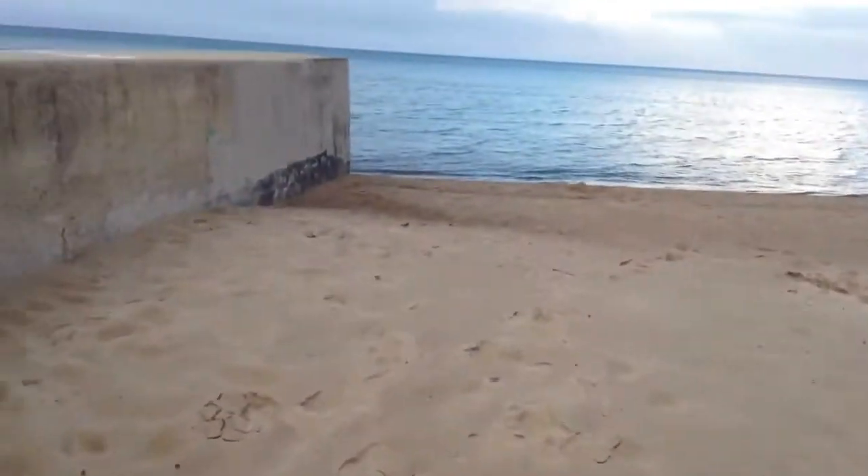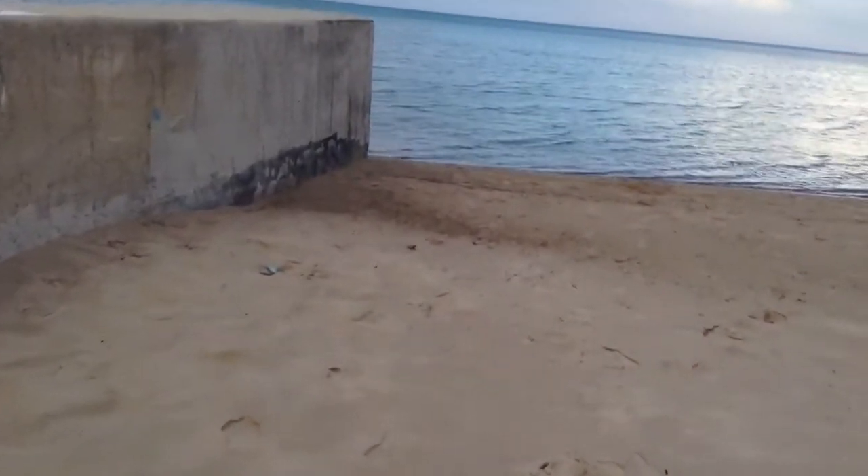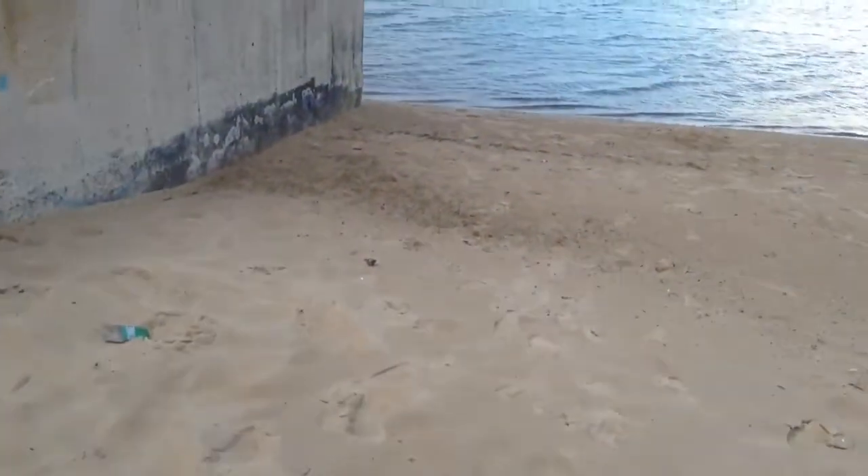Right here on the shores of the lake — and there's Missy running around. Missy, slow down! Stop. We are at the lake, on the shores of the lake.